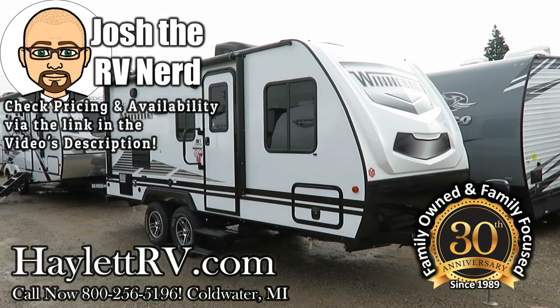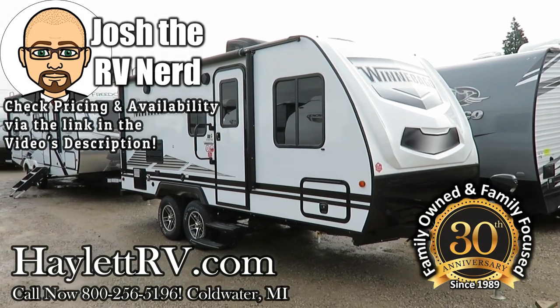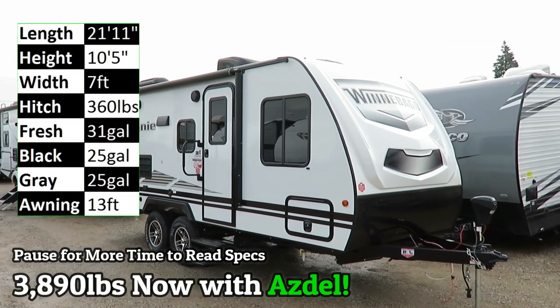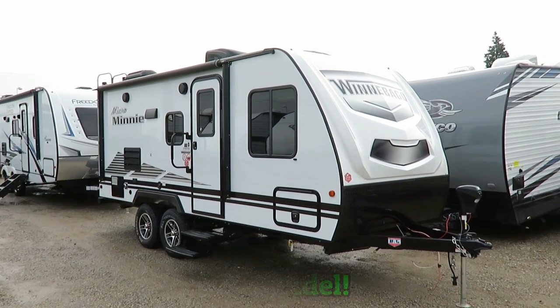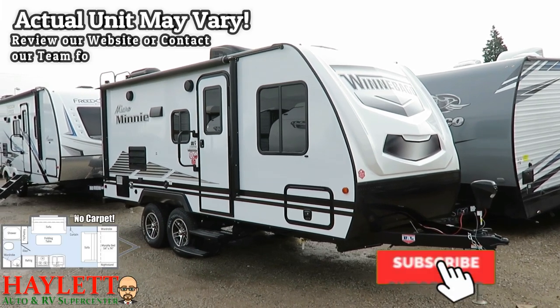A new generation of Winnebago Micro Minis here at Halet RV of Coldwater, Michigan. This is a 2106 FBS, and you might notice it's coming in a little bit lighter than it did before.